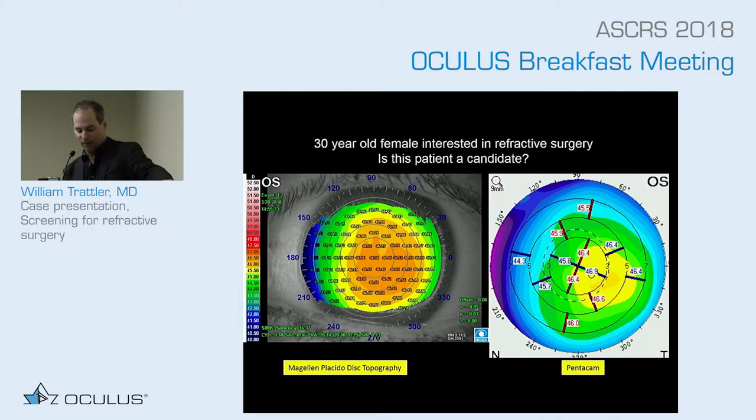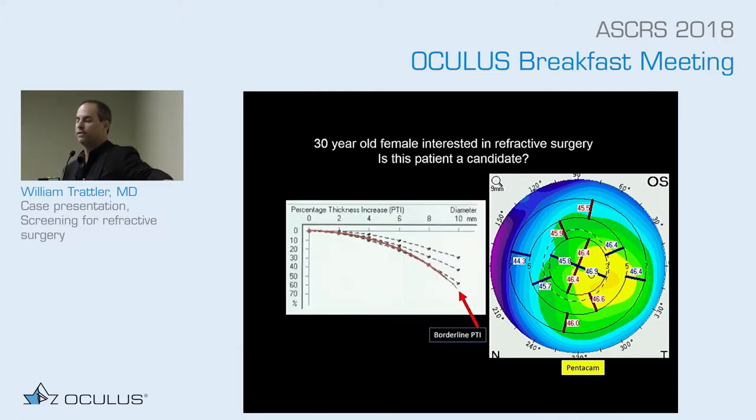The power of the holiday report is going to really help us nail what this case is. I love the percentage thickness increase map, which is one of the reports the Pentacam provides. You can see in this eye it's a little bit abnormal. We want to be right in the middle between the dotted lines, and this is coming out just below it, suggesting the cornea is a little bit thinner as it goes towards the periphery. So this was also another warning sign — helping me be concerned that maybe this eye is not normal.